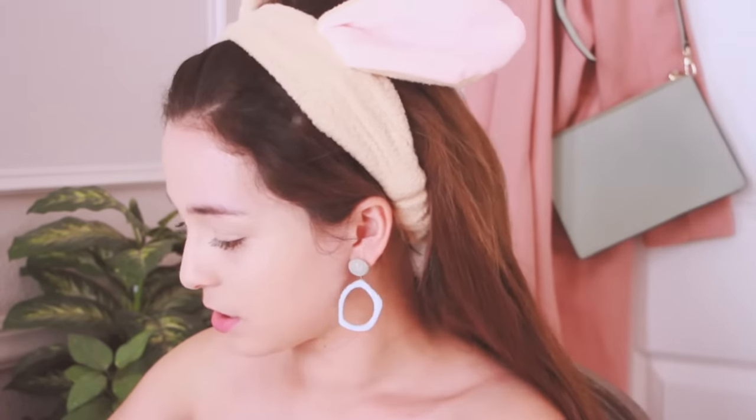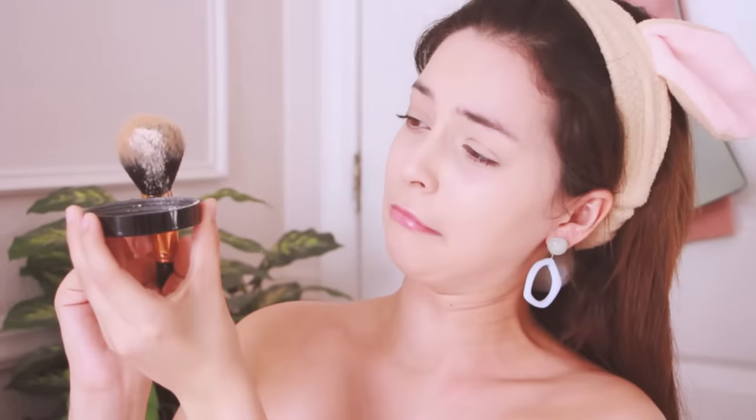Next I'm applying face powder. I'm using the Pat McGrath Labs face powder called the Skin Fetish Sublime Perfection Setting Powder in the color Light One, and I'm using the matching brush for that. It's in the name — you're just setting it. Just put it all over, that's the trick.